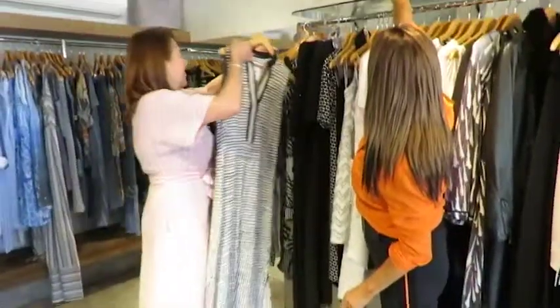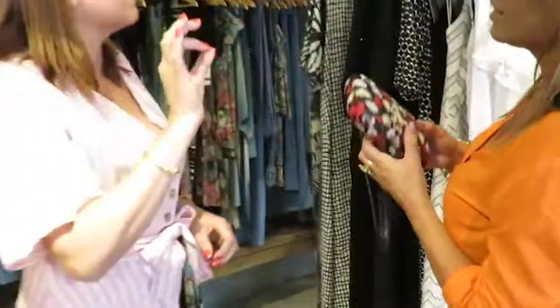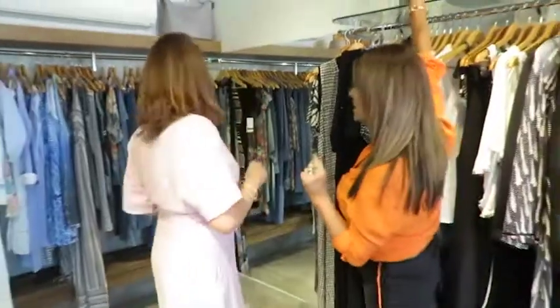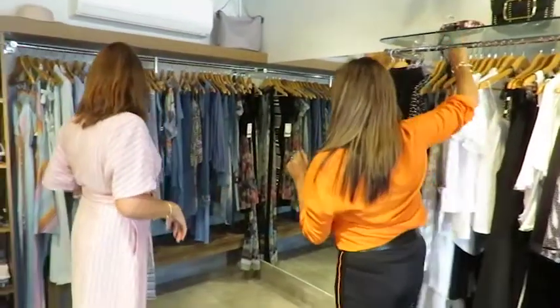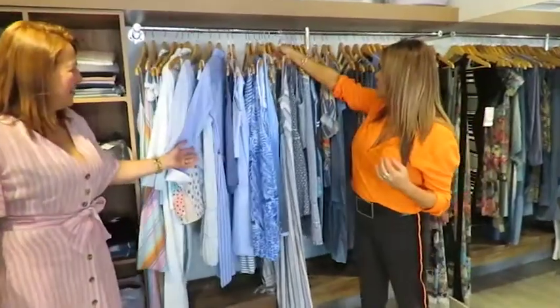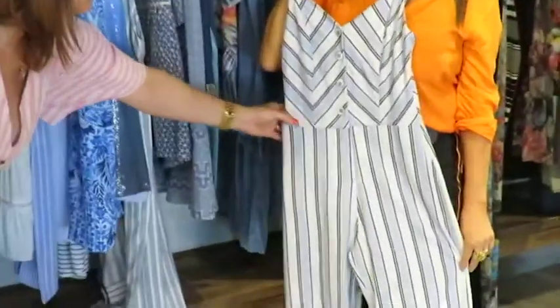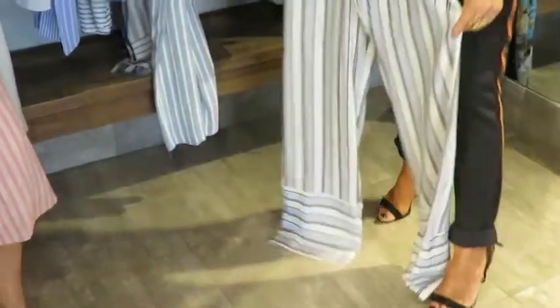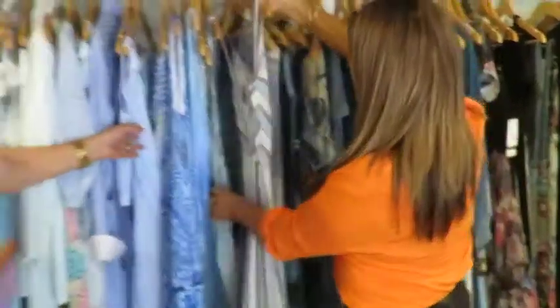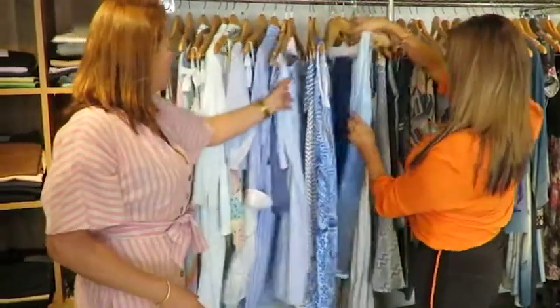Eu não vou poder passar por aqui sem mostrar essa clutch — não tem cor! Olha aqui, que coisa mais linda. Depois, como a gente vai andar pela loja toda, ela também tem na versão das flores azuis. A gente fica encantada. Tem muitas cores lindas. Mais um macacão — esse macacão listrado, que tá incrível! Vocês estão com muitos modelos de macacão, não é, Ana? Muitos.